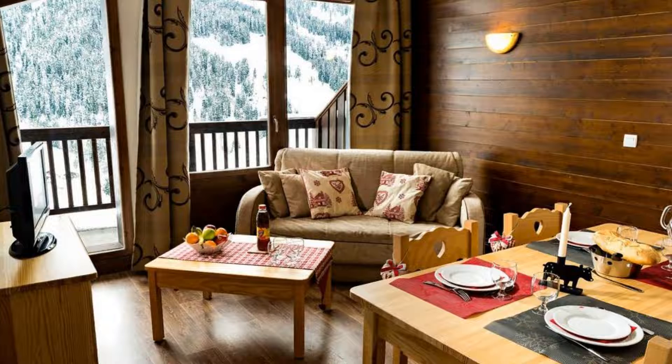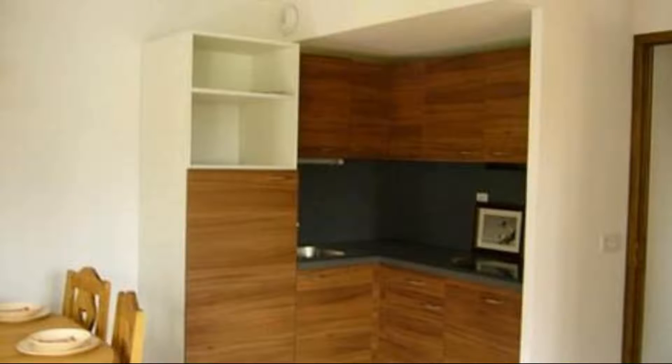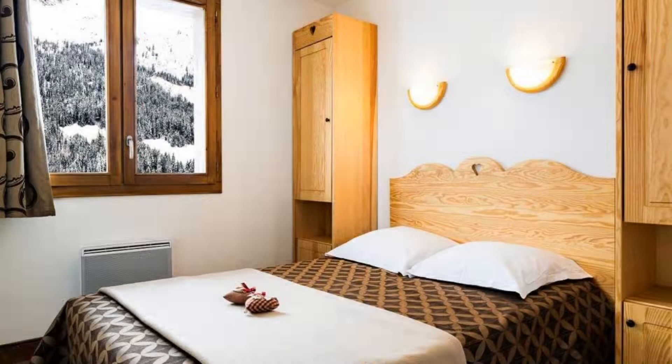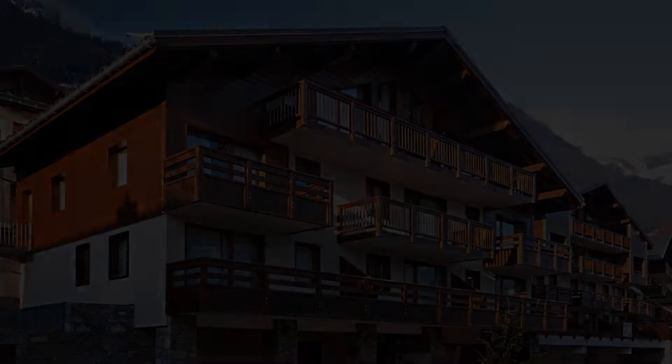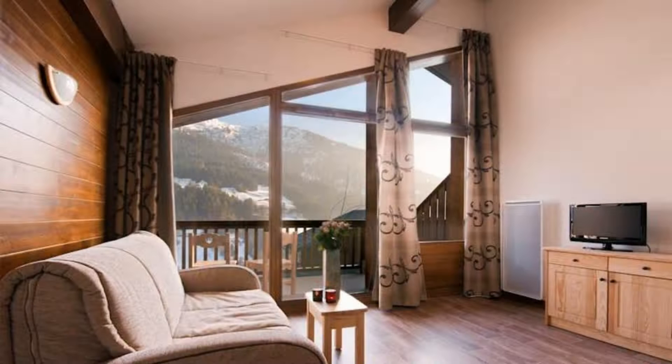There are 4 types of rooms available on booking.com. You can book online and enjoy it. The property accepts credit card and reserves the right to temporarily hold an amount prior to arrival. If you have already checked out from this property, please share your experience in the comment box. For booking or more details, check the description box.